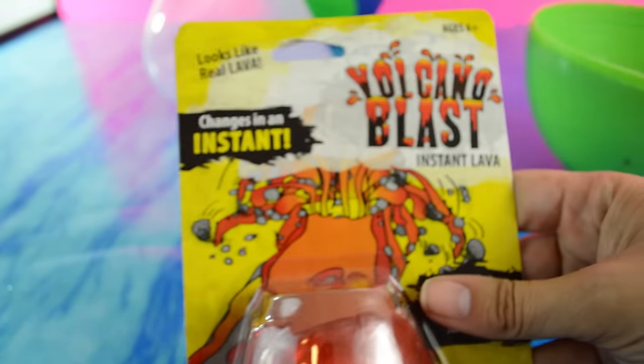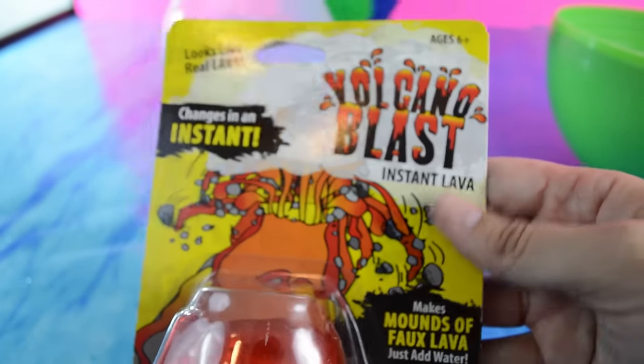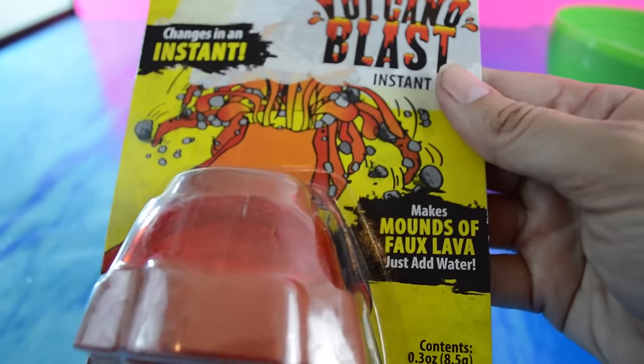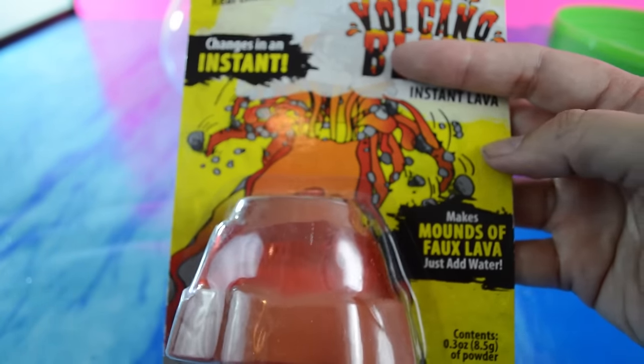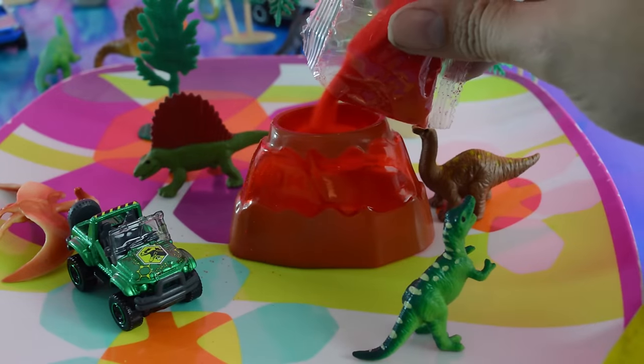And this one - do you know what this is? A volcano. It is a volcano. It says changes in an instant, instant lava. Mounds of faux lava. I would think so, because if it made real lava it would melt through everything. Hopefully it doesn't make too huge of a mess.